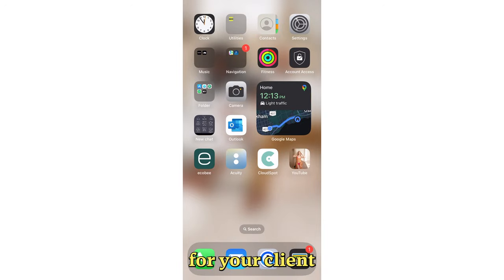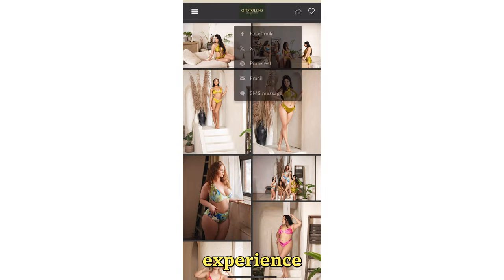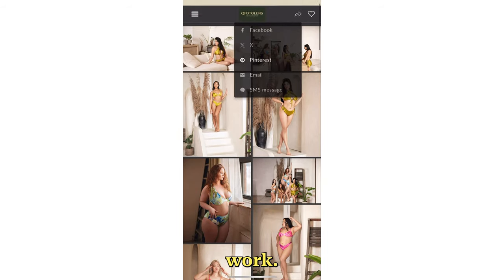Another game changer is the mobile app feature. You can create a personalized app for your client so they can easily view and download their images right from their phones. It's a great way to provide a premium experience that sets you apart from other photographers. Your clients will love the convenience and you'll love how it keeps them engaged with your work.